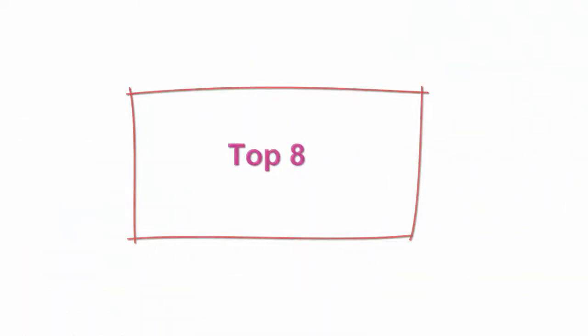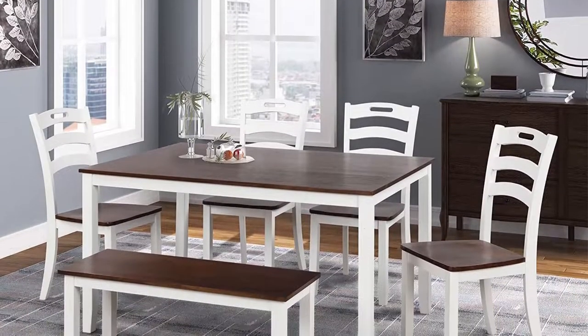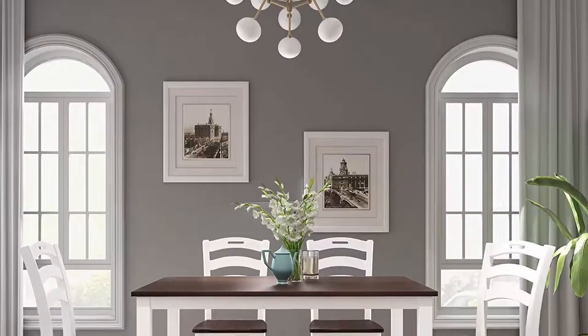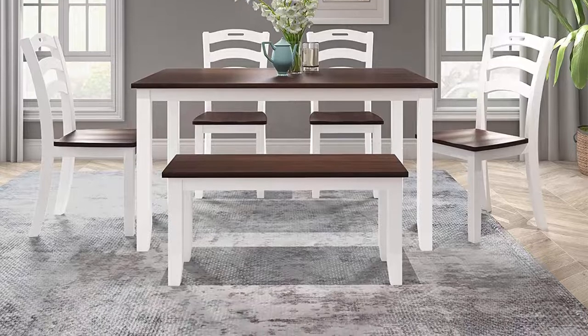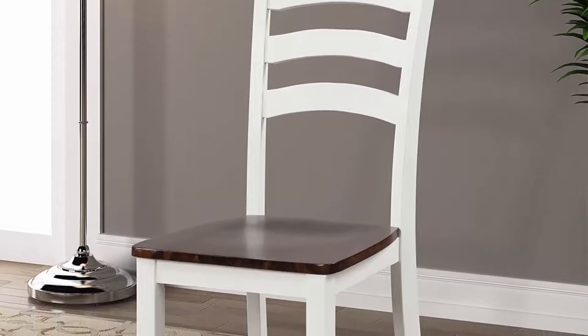Top 8: Merax dining table sets, 6-piece wood kitchen table set — home furniture table set with chairs and bench, white plus cherry. Table constructed from sturdy acacia wood and MDF; chairs and bench are constructed from rubber wood. The solid frame ensures heightened stability for extended service life. The high backrest syncs with the natural curvature of the spine, allowing you to sit comfortably every time. Specially designed with a waterproof surface coating resistant against spills.